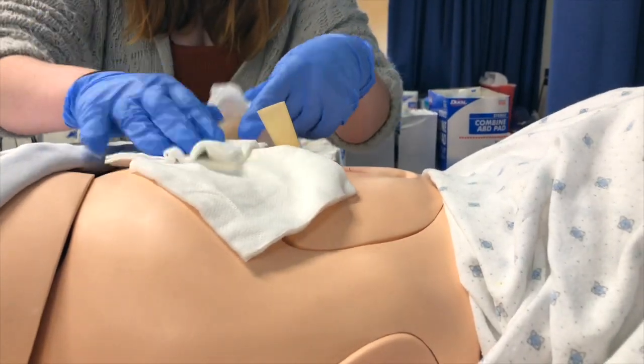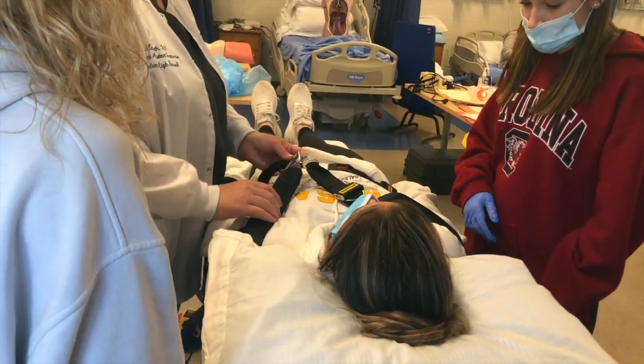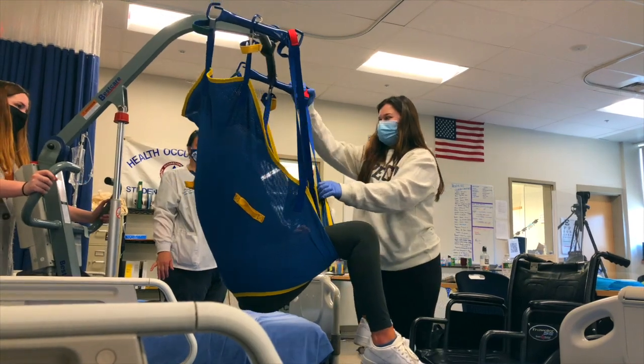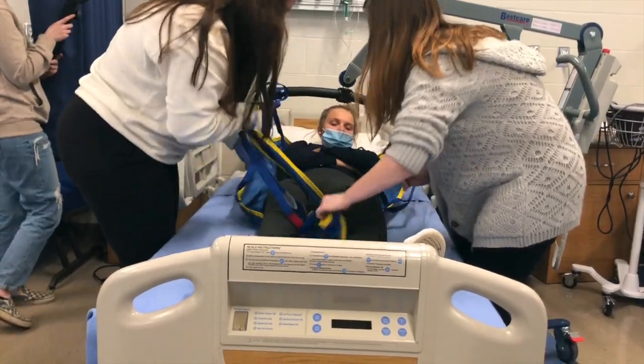In level one, the basics of healthcare are taught in the classroom, which includes an overview of medical terminology and equipment. In level two, students will have the opportunity to use the skills they learned in level one to complete hands-on assignments.